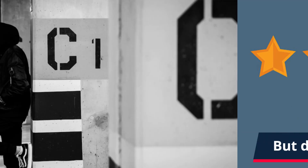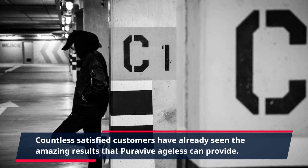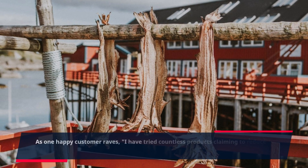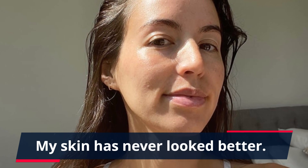But don't just take our word for it. Countless satisfied customers have already seen the amazing results that PuraVive Ageless can provide. As one happy customer raves, "I've tried countless products claiming to reduce wrinkles and tighten skin, but nothing has worked as well as PuraVive Ageless. My skin has never looked better."